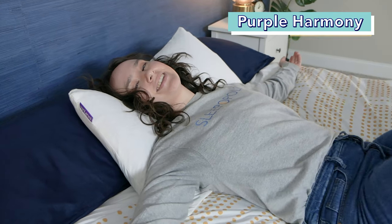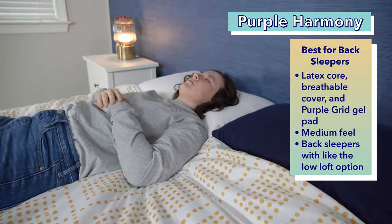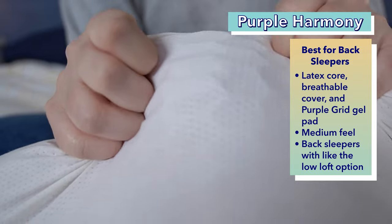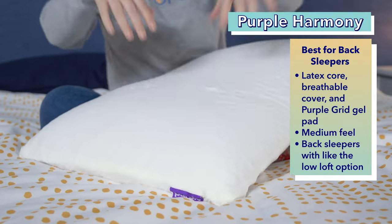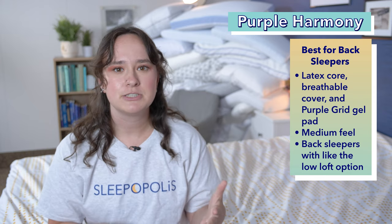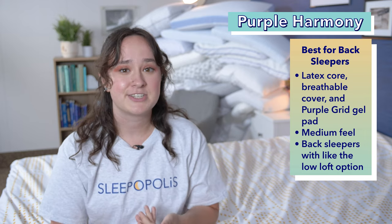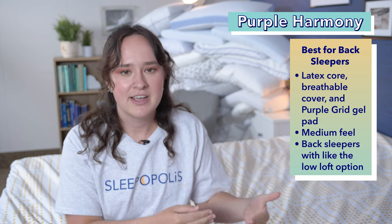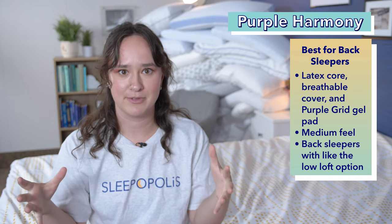Up next is one of my personal favorite pillows, the Purple Harmony, which I chose as the best pillow for back sleepers with neck pain. I'm a back sleeper myself, and this is one of my favorite pillows I've ever tested. It's made with a latex core and a breathable cover with a purple grid gel pad that promotes cooling. The latex provides a nice mix of support and pressure relief for back sleepers, and the pillow's overall medium firmness is great for back sleeping. The Purple Harmony actually comes in three different lofts. For a back sleeper, I would recommend getting the low loft version, which is 5.5 inches tall. I would consider 5.5 inches to really be more of a medium loft, and the medium loft they have is 6.5 inches, which I would consider to be a high loft. So to stay comfortable as a back sleeper, I would pick that low loft version to get that medium loft, medium firmness combo that's perfect for back sleepers.